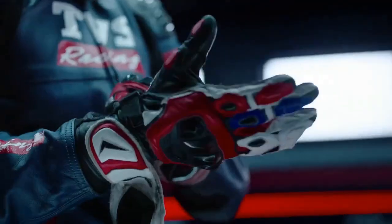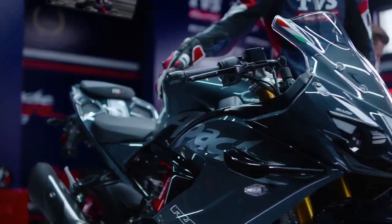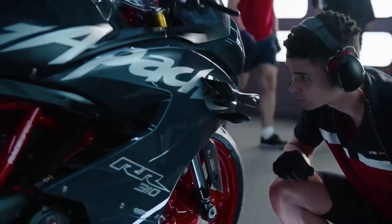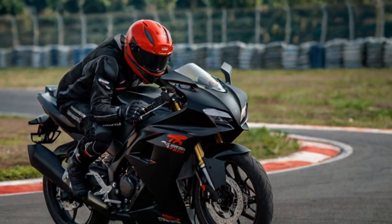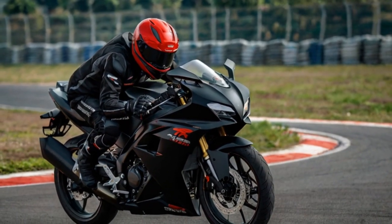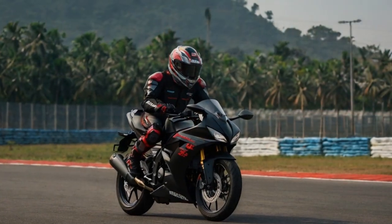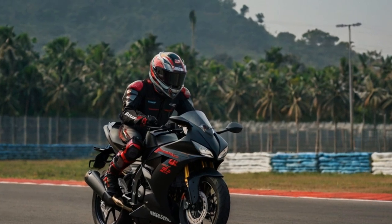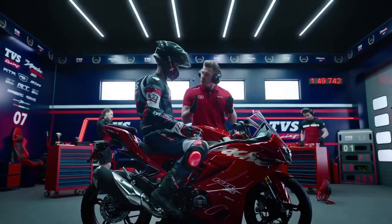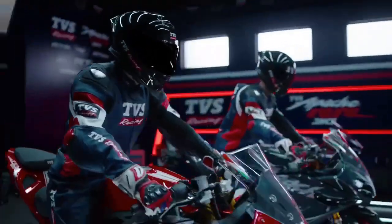The 2024 Apache RR 310 sports new winglets on the front fairing, designed to enhance downforce. While they add a distinctive touch, the placement of the turn indicators just below the winglets feels a bit awkward and might raise questions about their aerodynamic impact. Another standout feature is the transparent clutch cover — a rare, eye-catching addition typically seen as an aftermarket modification on larger capacity motorcycles with dry clutches. It's a small detail, but adds a premium, sporty vibe.